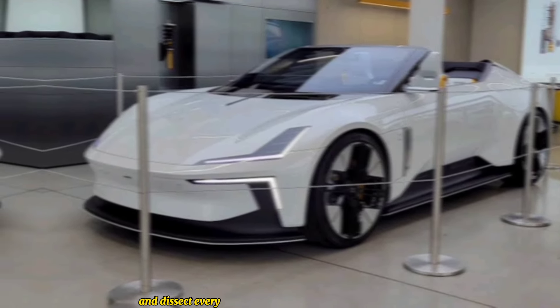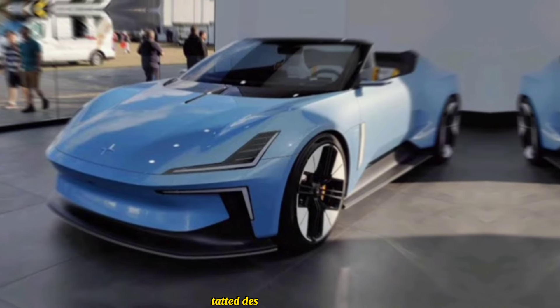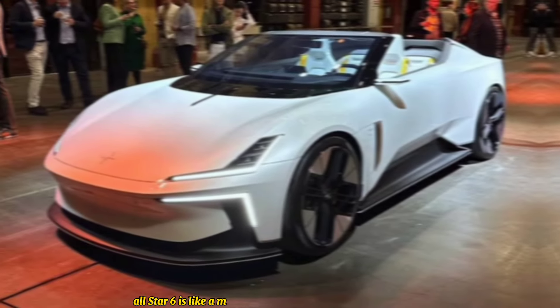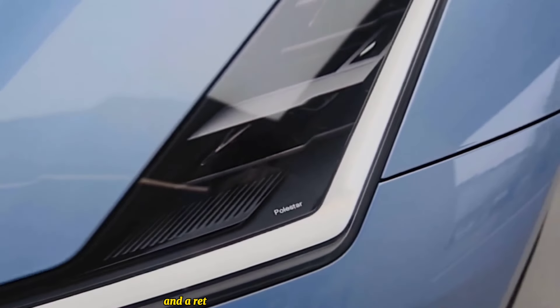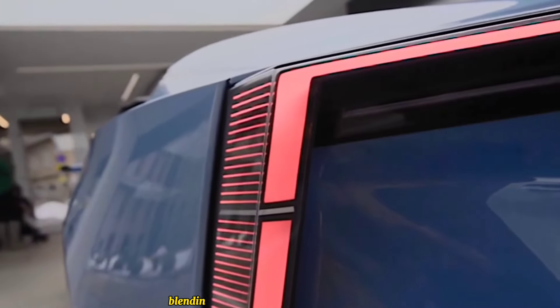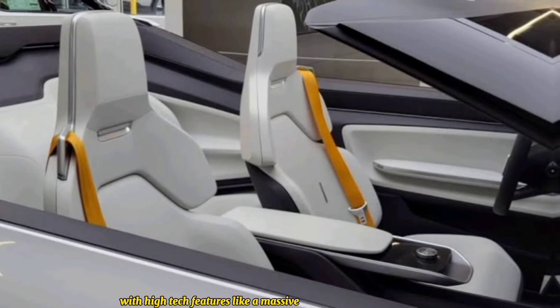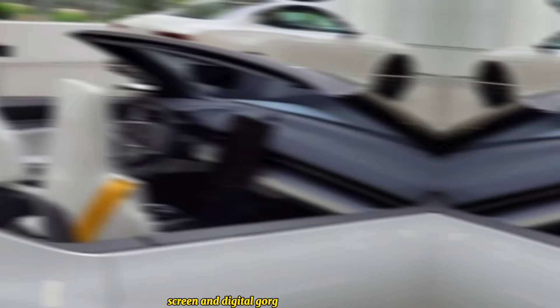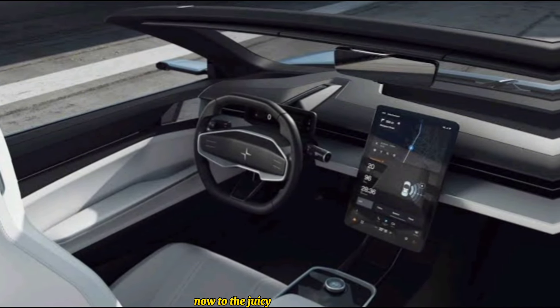Design and style first. The Polestar 6 is like a modern sculpture on wheels — sleek lines, an aggressive stance, and a retractable hard top that screams performance without sacrificing elegance. The interior is a minimalist haven blending sustainable materials like recycled PET and flax with high-tech features like a massive infotainment screen and digital gauge cluster. It's luxurious, futuristic, and screams individuality.